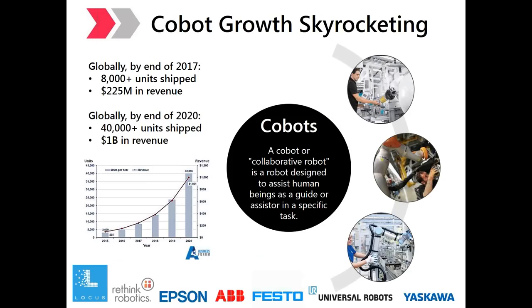What is a collaborative robot, or COBOT for short? There is no global industry standard definition yet, but it is generally considered to be a robot designed to assist human beings as a guide or assistant in a specific task. COBOTs have been around since the 1990s, but advancements in sensors, automation technology, and artificial intelligence have raised their profile substantially. A regular industrial robot is designed to be programmed to work more or less autonomously — big, strong, robust devices surrounded by fences and guards for safety.